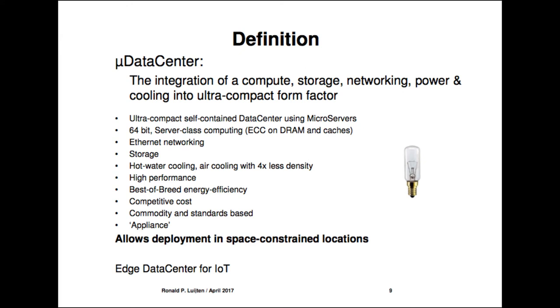This allows deployment in space-constrained locations. When we started, we never imagined the whole IoT trend — where people realize we have to move compute to the data. It's hard to move a data center to where your sensors collect data, like a big city. Now we have technology that can put a data center in one of those gray boxes on the curb, using water pipes for cooling.